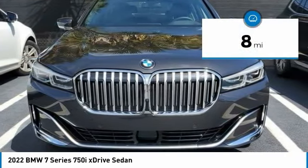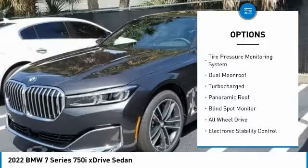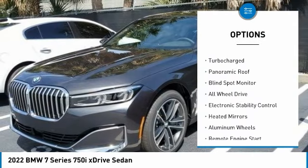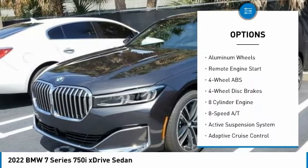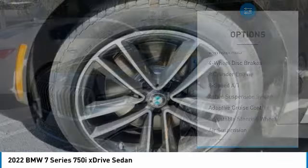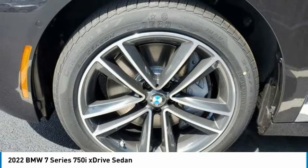This vehicle has less than 100 miles. Here are some of this vehicle's great options: tire pressure monitoring system, dual moon roof, turbocharged panoramic roof, blind spot monitor, all-wheel drive, electronic stability control, heated mirrors, aluminum wheels, and remote engine start.